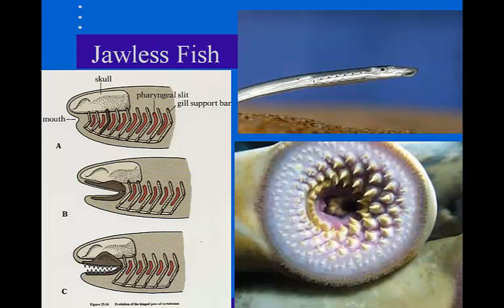The hagfish is almost blind. They can sense food through chemical receptors and they can feed on dying or dead fish. Basically what happens is that they swim through their mouths or any other openings and then eat the internal organs of other fish.